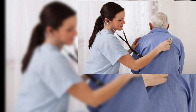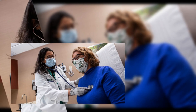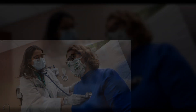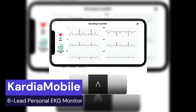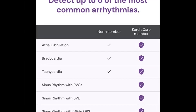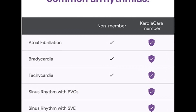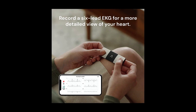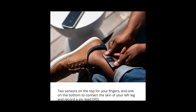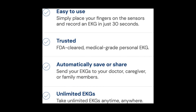As a healthcare provider, my top priority is to ensure that my patients receive the best care possible. And when it comes to their heart health, early detection and monitoring are key. That's why I highly recommend the Cardiomobile Portable EKG device to my patients. It's a small, easy-to-use device that attaches to a smartphone and can give accurate EKG readings in just 30 seconds. With the Cardiomobile device, my patients can take EKG readings anytime, anywhere, and send them directly to me for review. This allows me to monitor their heart health remotely and make informed decisions about their care.